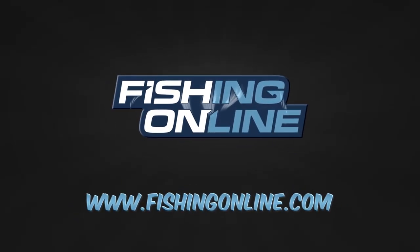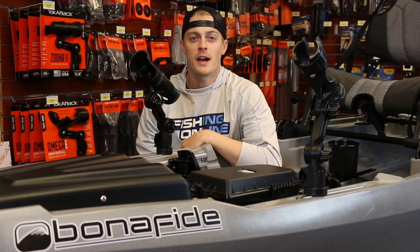Are you tired of fishing from the bank and wish you could get out on the water? Fishing kayaks have come a long way and offer a great, affordable solution to get you out on the water and off the bank.